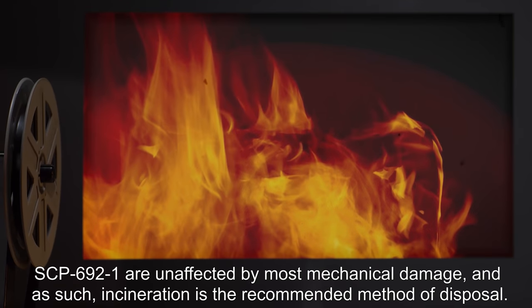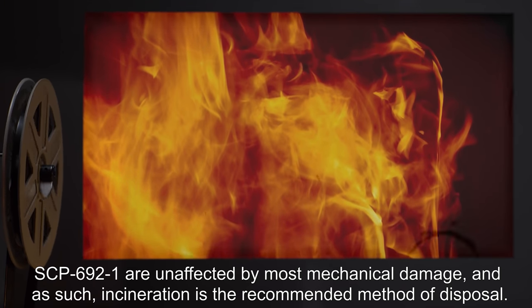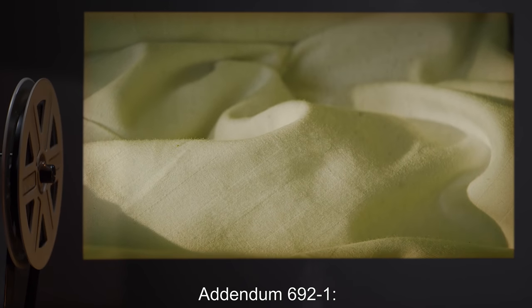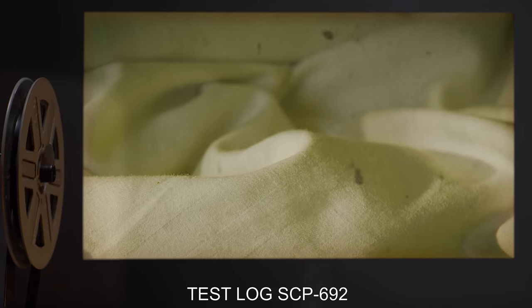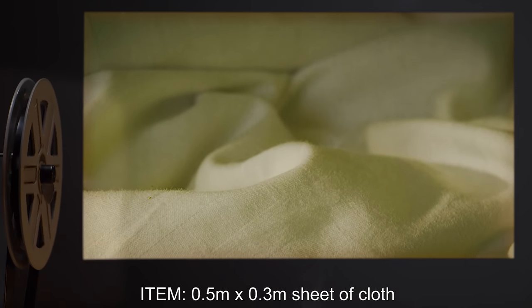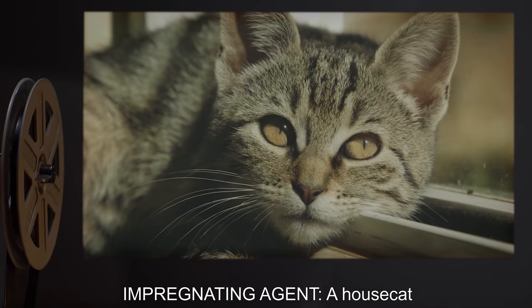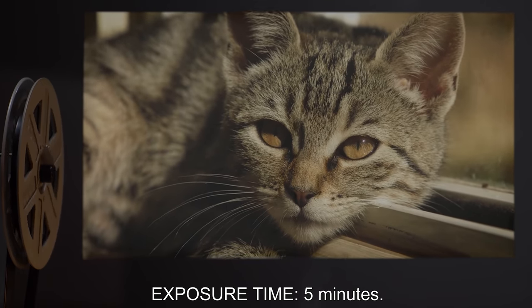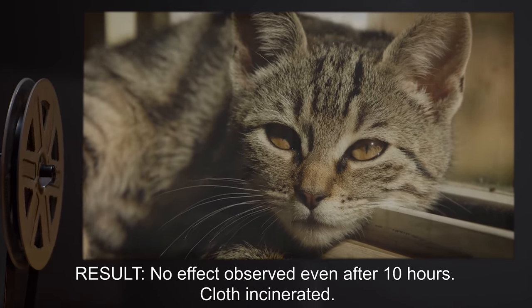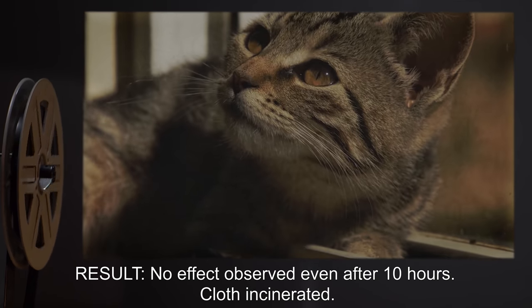SCP-692-1 are unaffected by most mechanical damage, and as such incineration is the recommended method of disposal. Addendum 692-1: Test Log SCP-692. Item: 0.5 meters by 0.3 meters sheet of cloth. Impregnating agent: a house cat. Exposure time: five minutes. Result: no effect observed even after ten hours. Cloth incinerated.